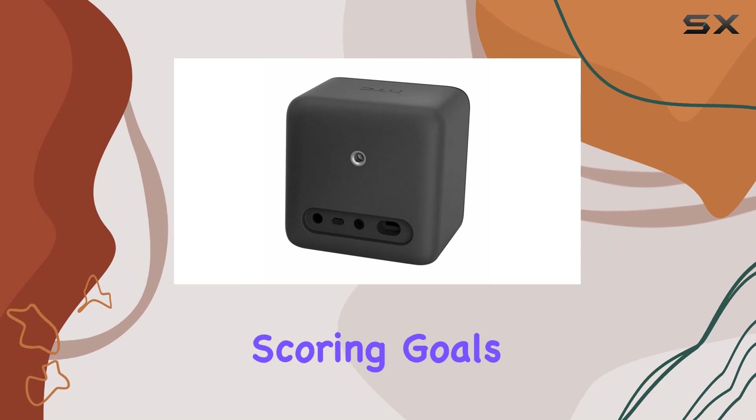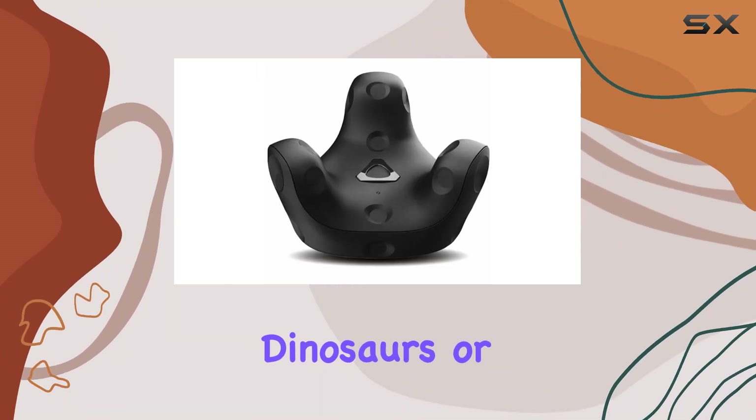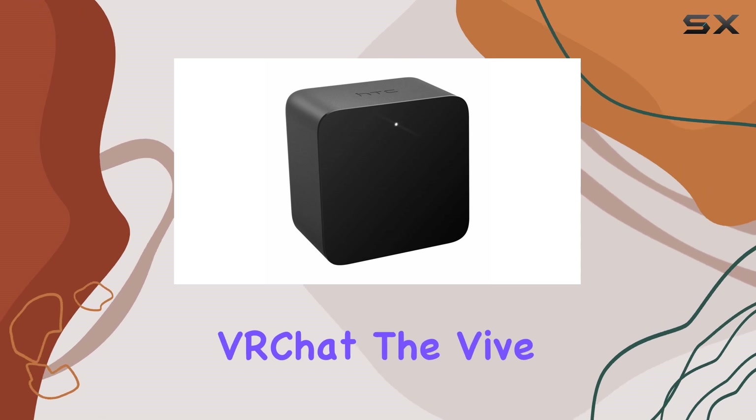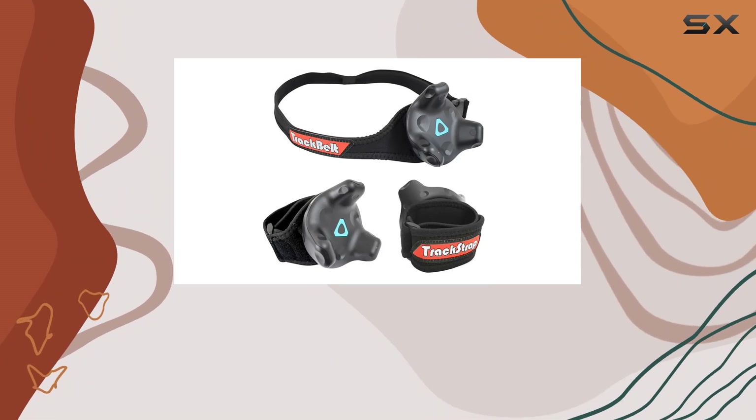the Tracker 3.0 adds an extra layer of excitement to VR arcade favorites. Of course, let's not forget about home gaming and entertainment. Whether you're scoring goals in a virtual soccer match, battling towering dinosaurs, or dancing the night away in VR chat, the Vive Tracker 3.0 brings a new level of immersion to your gaming experiences.